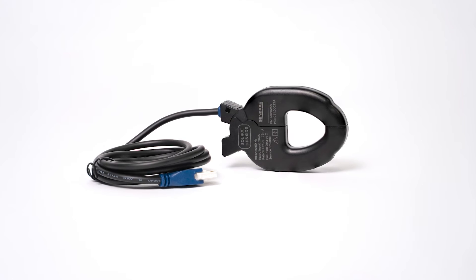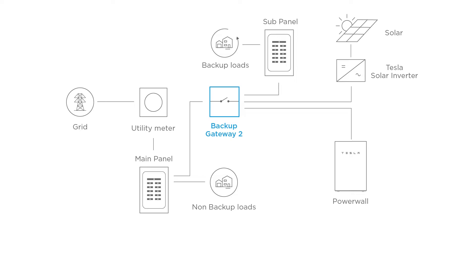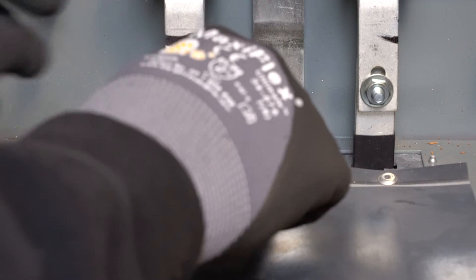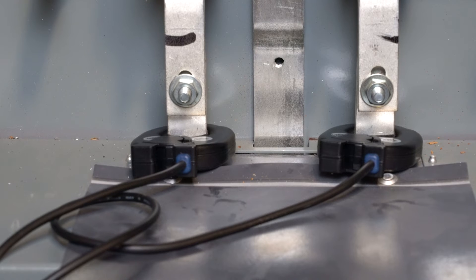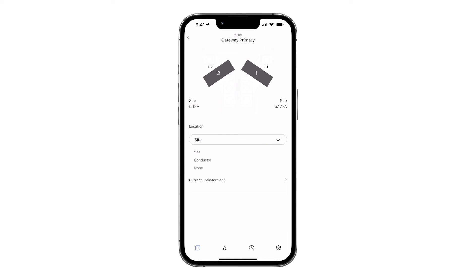Remote CTs can be extended up to 15 feet with the use of one CT extension kit. If installing Backup Gateway 2 downstream of a main service panel with non-backed-up loads, clip CTs around line 1 and line 2 of the main service feeders. Orient the CTs with the labels facing toward the service entrance and away from the main breaker, and ensure site CTs are placed between the utility meter and any loads or line-side taps. If a remote meter is being used for site monitoring, set the Backup Gateway meter X CTs to none so that the site measurement is not double counted.